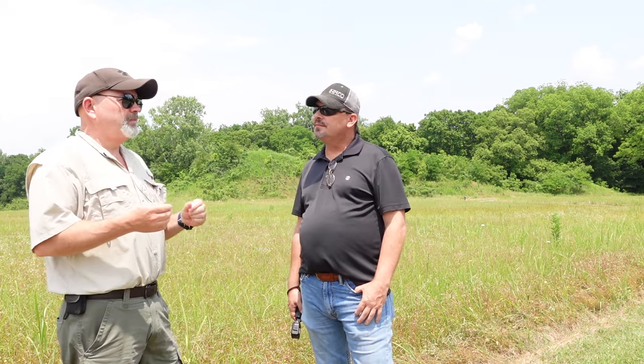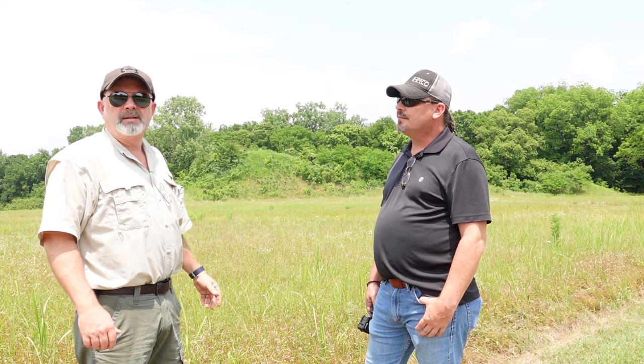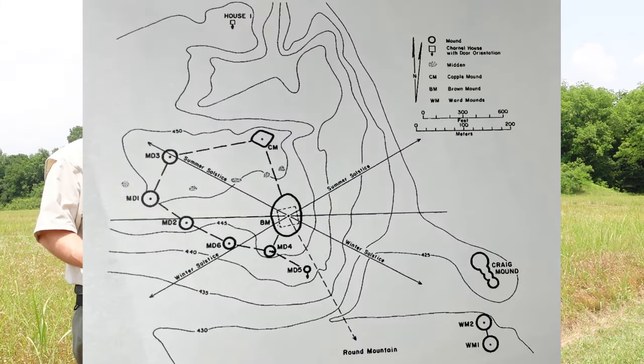Another thing we're going to do here in a few minutes is look at some alignments. I brought a compass today and we'll be looking at compass readings. Craig's Mound is the burial mound of this place — the equivalent of finding King Tut's tomb — thousands of artifacts were found here. We're going to go to the center of this complex at Brown's Mound and see if we can find alignments with the equinox and solstices, and possibly connect these to other sites in the United States.